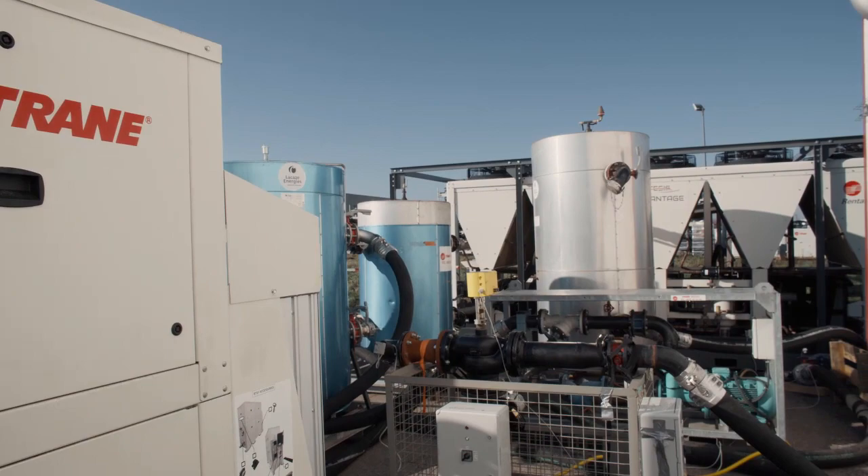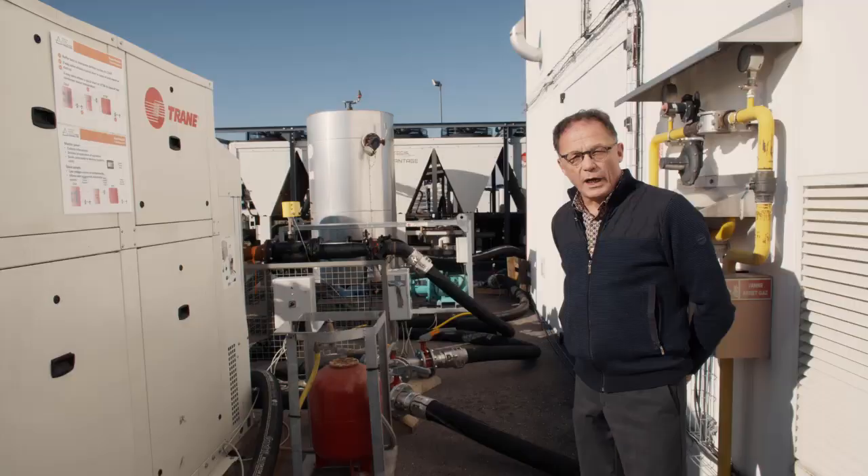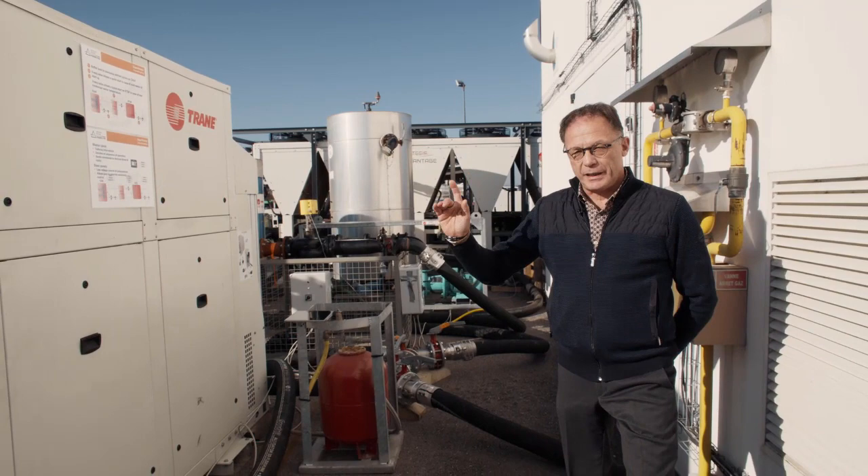It's about offering a cascade system to the customers. The CXIF over there is preparing water up to 28 degrees Celsius, and that water is feeding the RTSF, which is then taking the condenser water temperature up to 60-65 degrees to the customer.